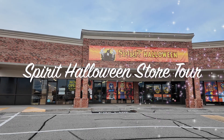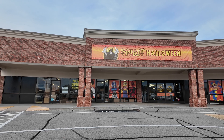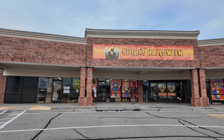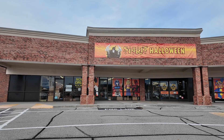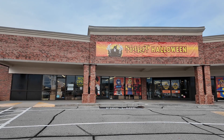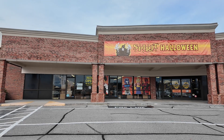Finally the store opened — they were waiting on permits from the city. So while this is late as far as doing a Spirit Halloween store tour, as some have almost been open for two months at this point, I'm gonna go ahead and still make this video. Maybe some local people might enjoy it.